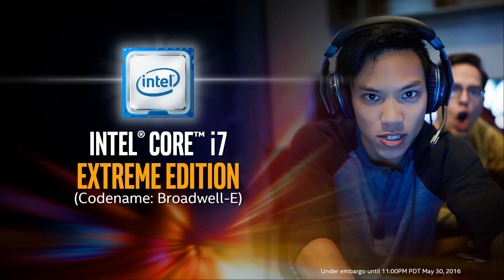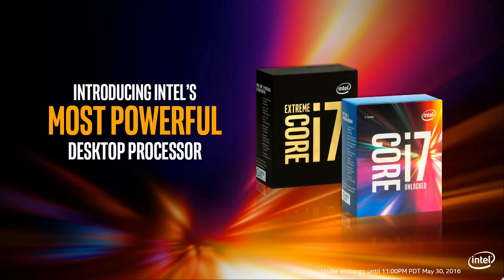Alright guys, how's it going? Intel has launched the latest in their Core i7 Extreme Edition range, codenamed Broadwell E. This is Intel's HEDT series — their high-end desktop — and it comprises their most powerful desktop processors.